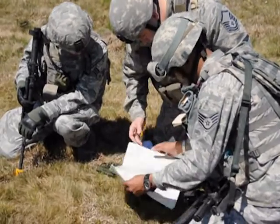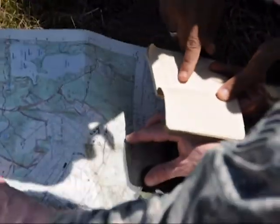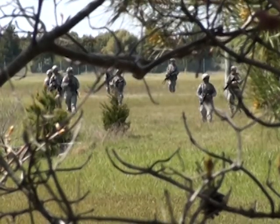The teams are given coordinates to locations around Otis, and with only a map, protractor, and compass, are tasked with locating and navigating their way to five checkpoints while moving tactically in formation.